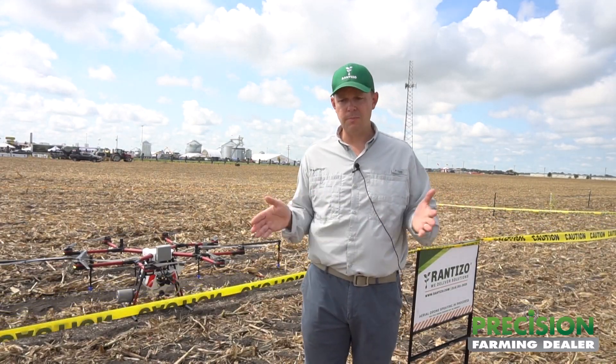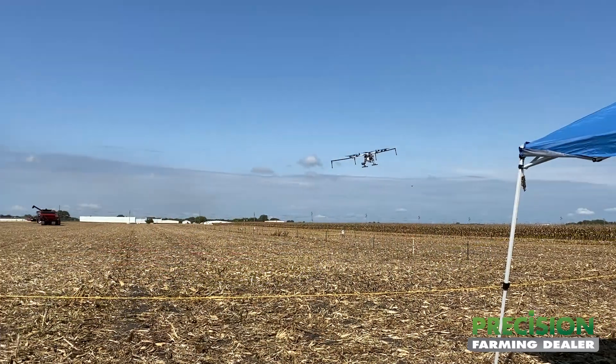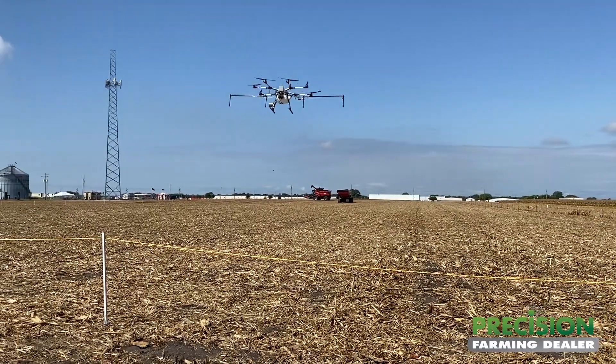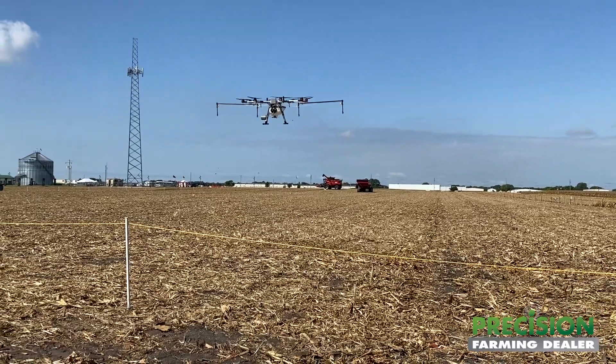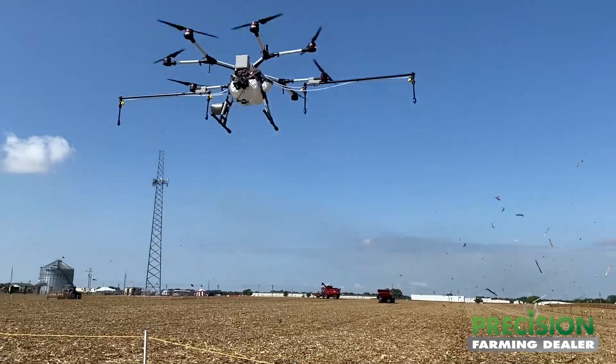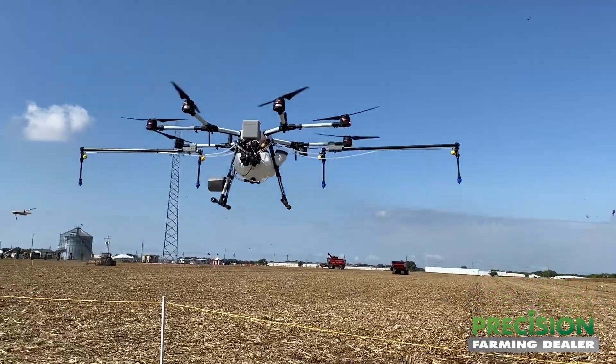Some growers, some contractors and pilots find that sometimes for smaller fields two drones is enough, but three is ideally what we would be operating at any given time. A three drone swarm will cover about 40 acres an hour, and that's assumed at a three gallon per acre rate.